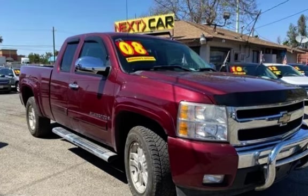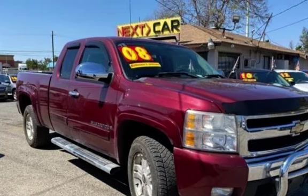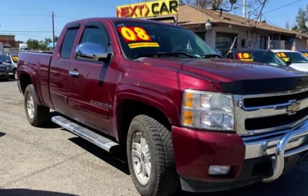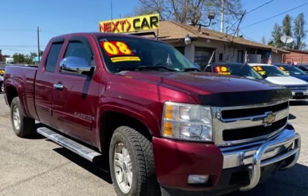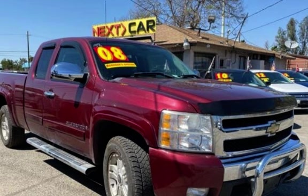Carzone, 18690 Van Buren Boulevard, Riverside, CA 92508, in Woodcrest, across from El Pollo Loco. Sales Direct: 951-790-0805. Text CARZONE DEAL to 474747 for special internet offers.